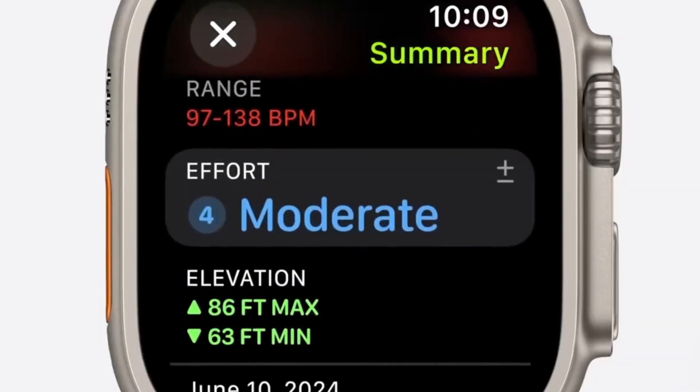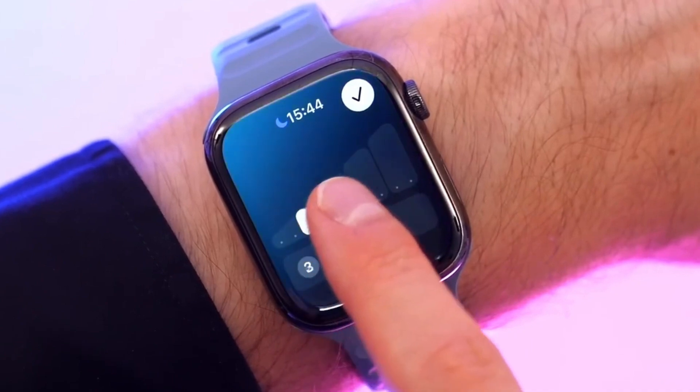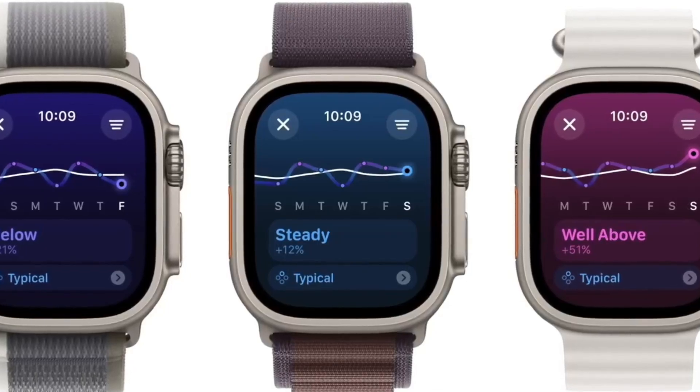The Training Load feature tracks your workout effort and provides a weekly summary to help you manage your fitness levels, although it's not as detailed as some competitors.